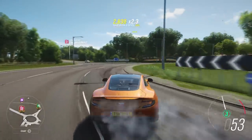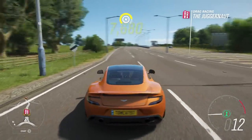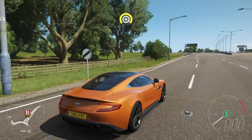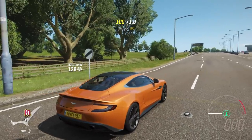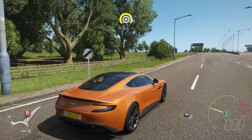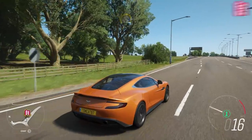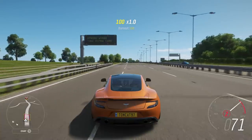If I put it in third, it bogs out — it starts to bog out anyway. It wouldn't maintain a slide around that roundabout if I kept it in third. All right, so let's try a launch control. Oh, it works. Nice. Three, two, one, go. Little bit of a spin into second, but not much.